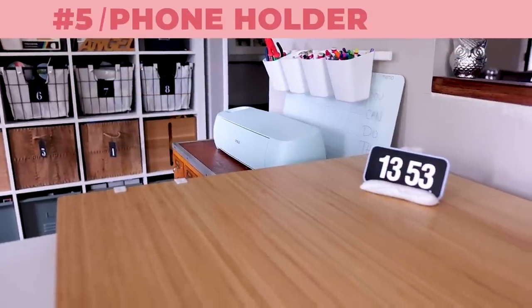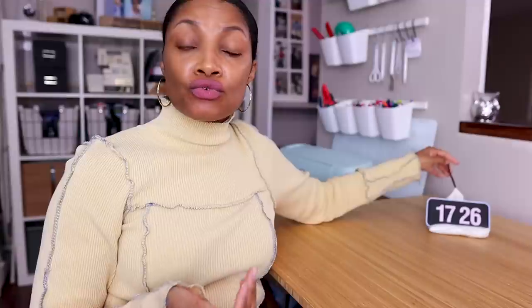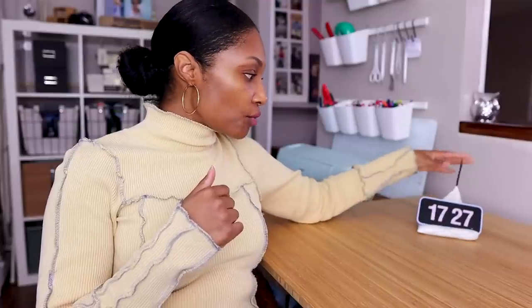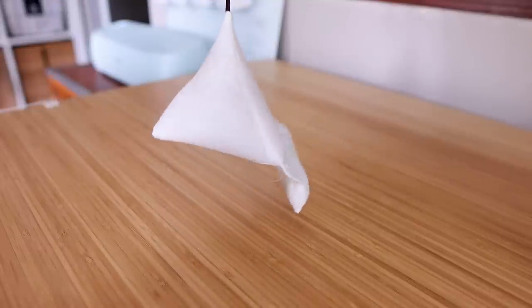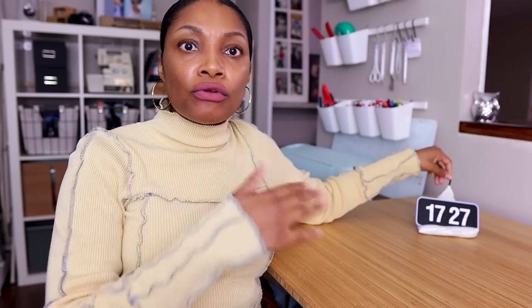The fifth thing in my sewing room that just makes sense is something to hold a phone or tablet. If you're into watching Netflix while you sew, this is great. If you're watching YouTube and following along with a tutorial, this is definitely valuable. I made this — it's stuffed with rice — and it has a pin cushion on the front. I can also use it as a fabric weight to hold stuff down. It has multiple uses, and the fact that it can be moved around is perfect — if I'm cutting it's over here, if I'm at the sewing machine it's over there.